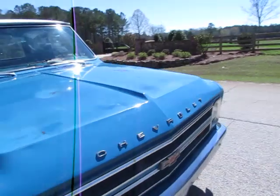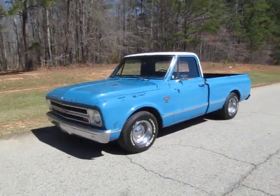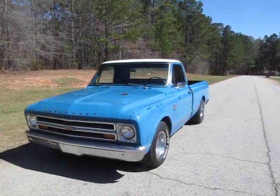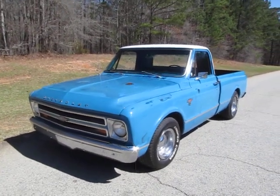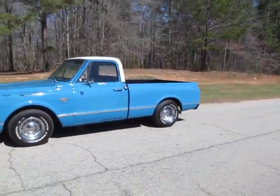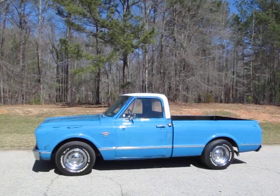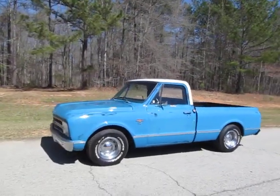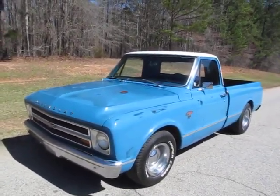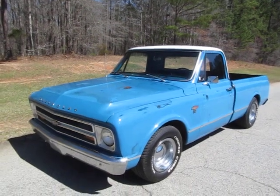There you have it — a beautiful '67. I love this body style; it was the first year Chevrolet switched to this body, and these things are just blowing up in value. When I started my business 14 years ago everyone wanted something from the '40s and '50s, but now people are getting into the '60s, '70s, and even '80s — these trucks are getting more and more popular. It's great to see guys driving trucks like this to work, not just to car shows. Anyway, we look forward to hearing from you. Phone number is on the website at peachstreetclassiccars.com.